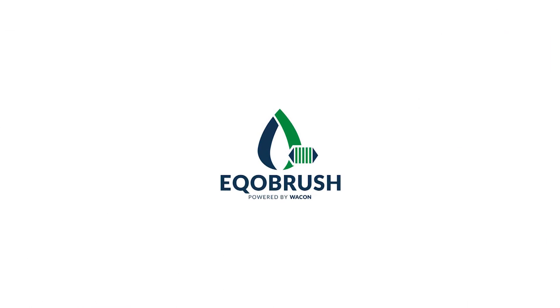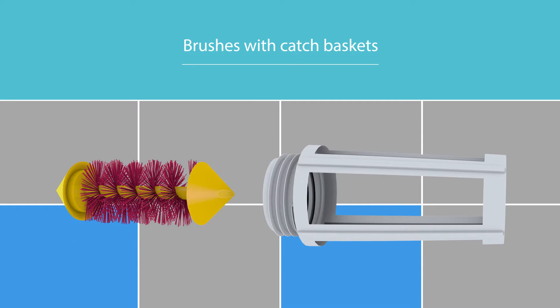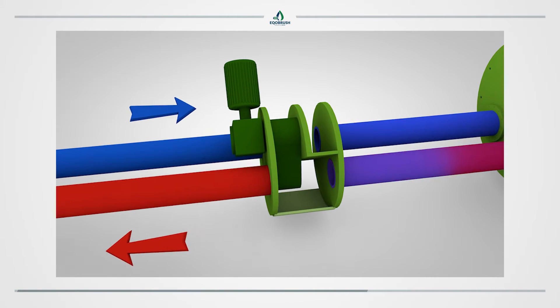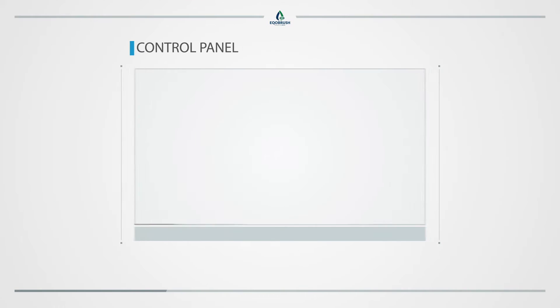The EcoBrush system components are brushes with catch baskets, reversing valves with electrical actuators, and a control panel.